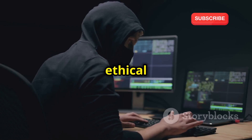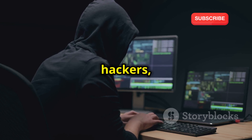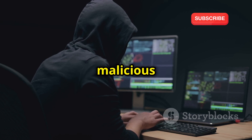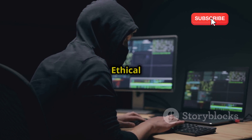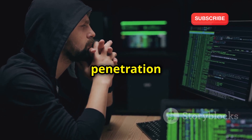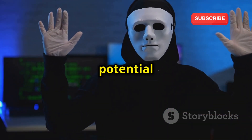This is where ethical hacking comes in. Ethical hackers, also known as white hat hackers, use their skills to identify and fix security flaws before malicious hackers can exploit them. They conduct penetration tests, simulate attacks, and provide valuable insights into potential vulnerabilities.